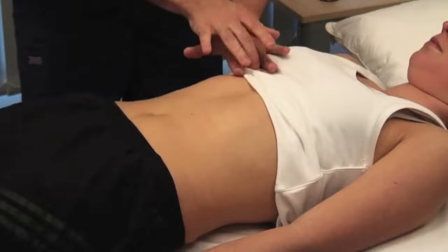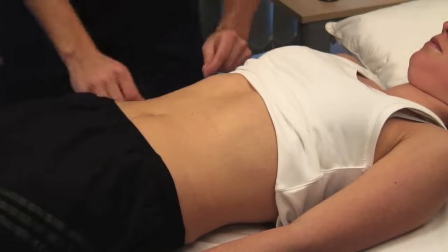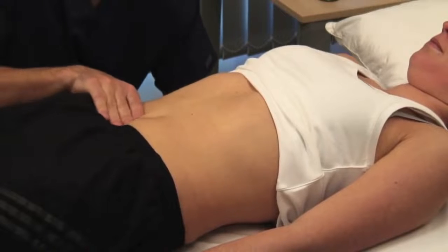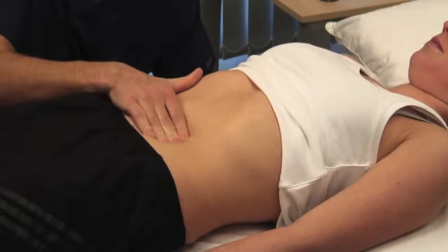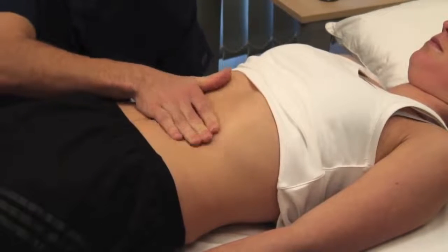Measure the distance in centimetres from the upper border of dullness to the liver edge. Feel for the spleen in a similar fashion. Can you take some deep breaths in and out? Starting near the umbilicus and working up towards the left hypochondrium. If you don't feel the spleen, explore the length of the costal margin as its position is variable.